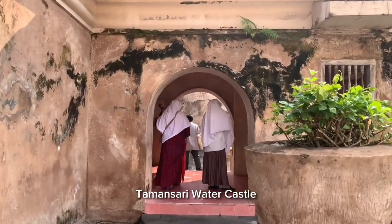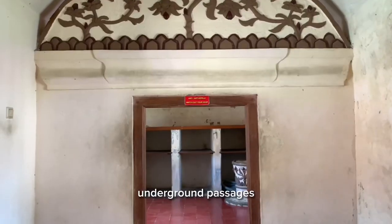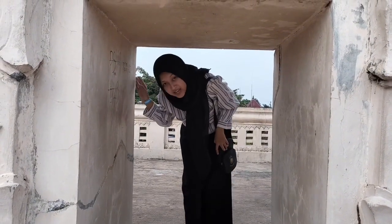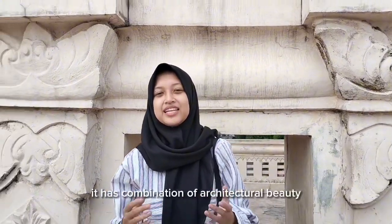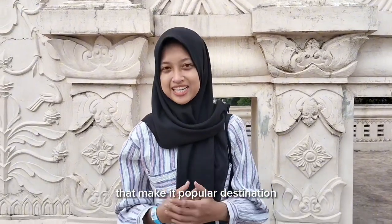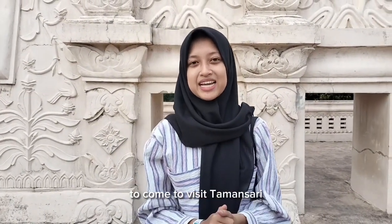Taman Sari Water Castle is divided into several areas: bathing pool complexes, the Sultan and his wife's room, underground passages, and a tower that provides a panoramic view of the surrounding area. Taman Sari stands as a testament to the historical and cultural heritage of Yogyakarta, with its combination of architectural beauty, water features, and historical significance that make it a popular destination attracting visitors from around the world.